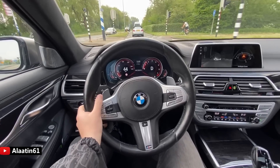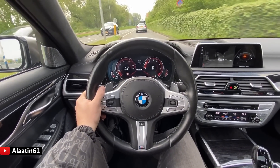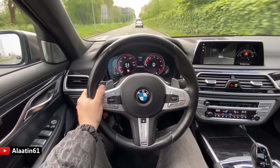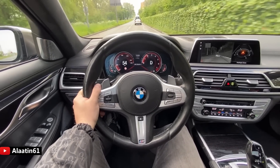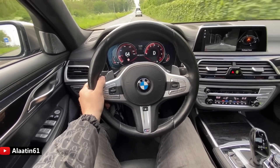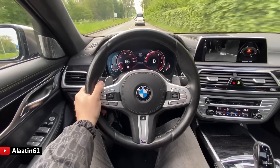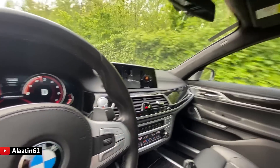Zero to 62 in just 3.7 seconds — that's something else, because this car weighs 2,155 kilograms. What a car. This is one of my favorite BMWs of all time.